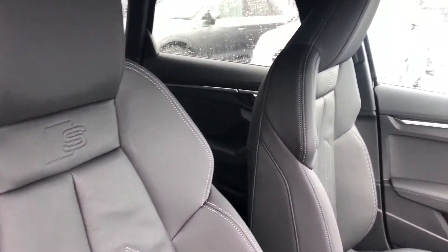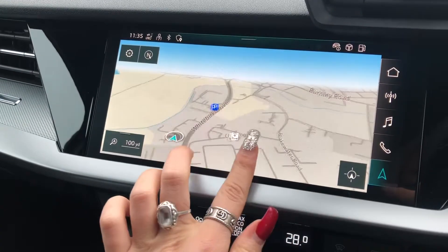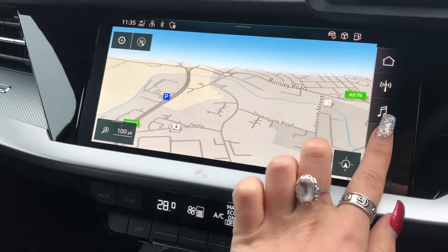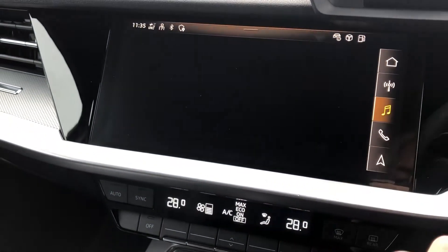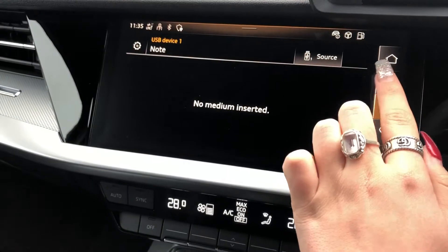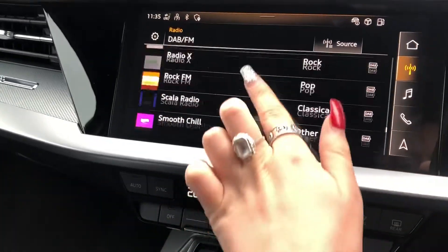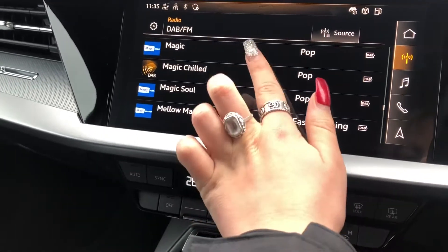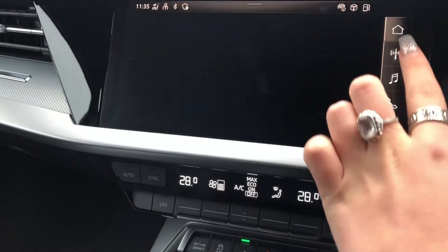Moving on to the interior, we have Super Sport front seats with S-embossing in full leather. We have aluminium dark spectrum inlays surrounding the MMI, including satellite navigation. It's fully touch screen. We've got telephone, Bluetooth connect, as well as media device connection. We also have DAB Digital Radio with as many channels as you can imagine, as well as FM radio.